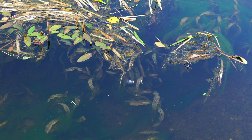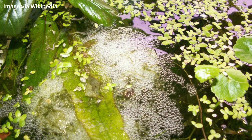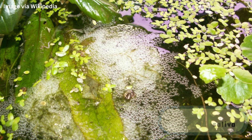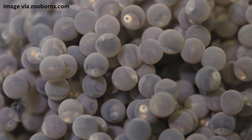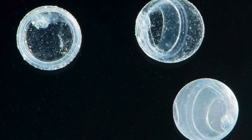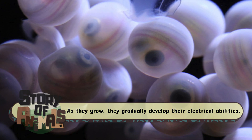During the dry season, when water levels drop, electric eels begin their breeding season. Males construct foam nests — made from their own saliva — where females lay eggs. A single nest can contain up to 17,000 eggs, ensuring that at least some offspring survive the perilous environment. The young eels, or larvae, hatch fully dependent on their yolk sacs for nourishment. As they grow, they gradually develop their electrical abilities, starting with weak pulses before eventually generating the powerful shocks of an adult.